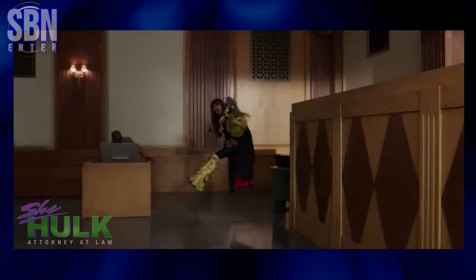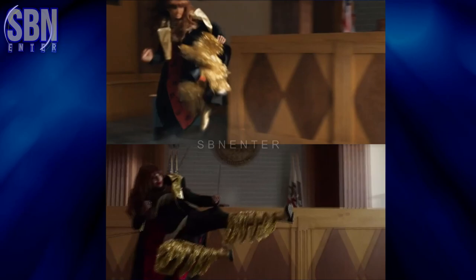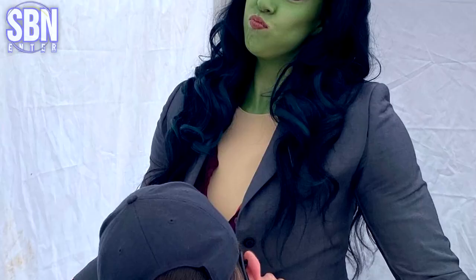Jameela begged the creators to leave a kick between Titania's legs in the final cut, but they didn't — and maybe they were right. As a result, here is the cut we got, and the cut she begged for.